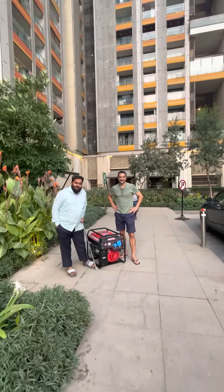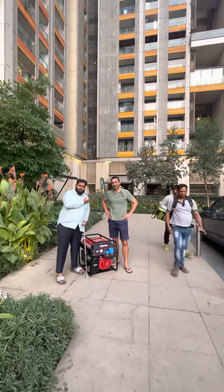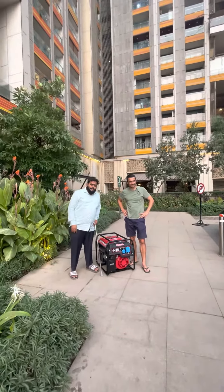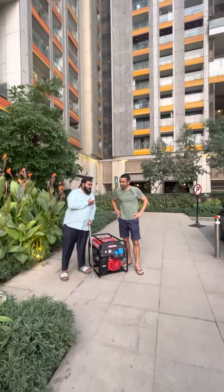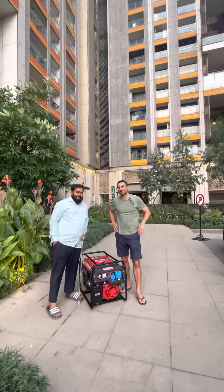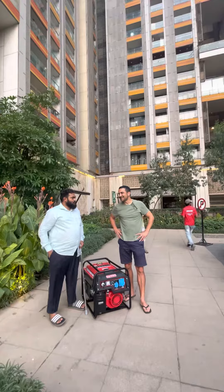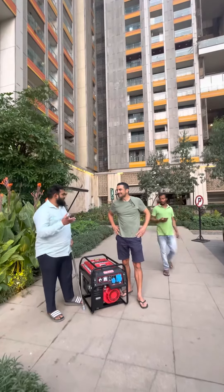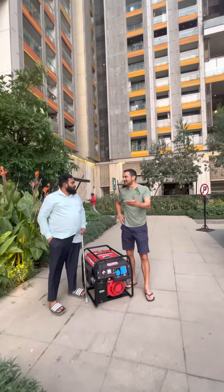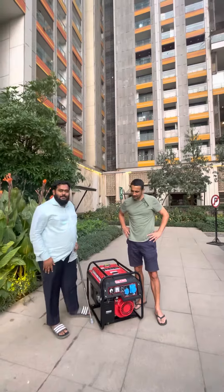Good evening, we are live from Lodha. We have given an ultra-compact petrol generator set to Mr. Ashok. Tell me about your business and what you will be using it for. I will be using it for a farmhouse — while the house is being built, for running the equipment and general appliances.